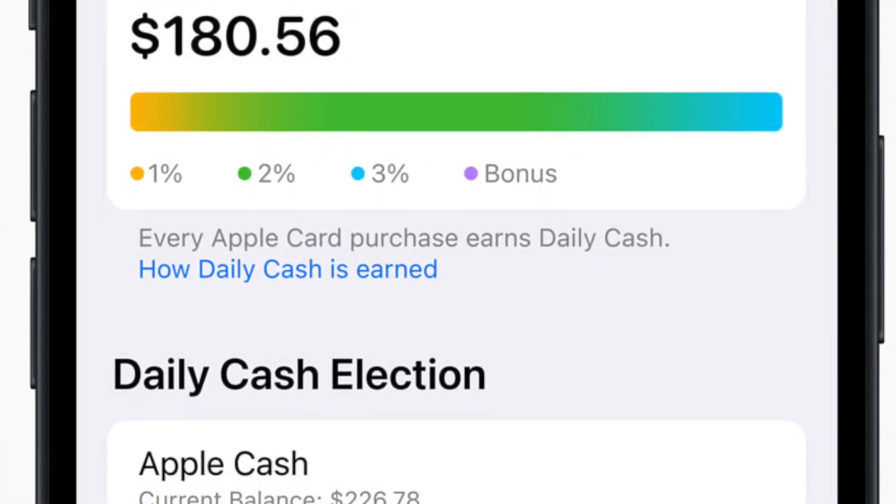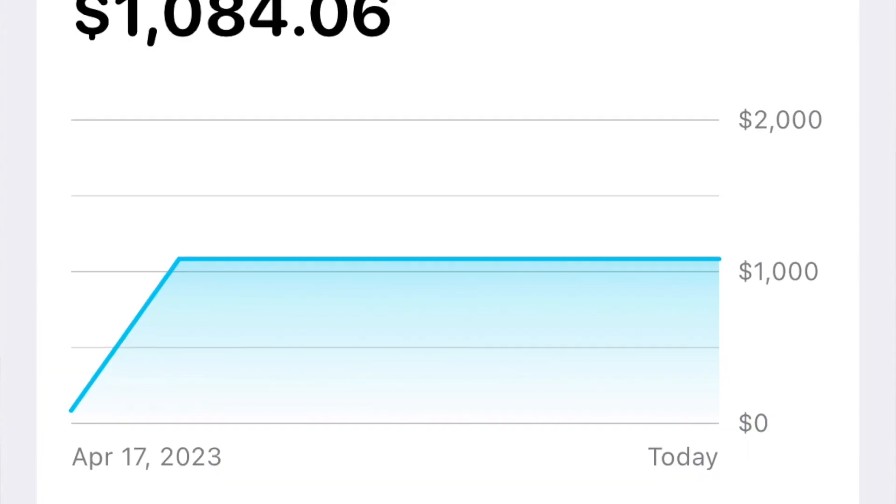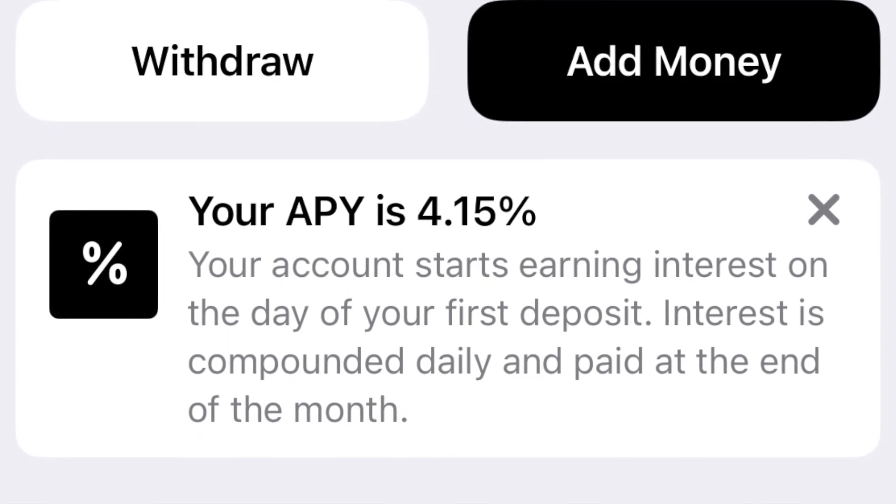There's been a lot of talk regarding how the credit card is tied into the savings account. I just want to put it out there that you do not have to use the credit card for the savings account. A lot of people have been saying that in order to gain that interest, you would have to purchase items on the credit card, and then the cash back from your purchases would be sent to your savings account to get the 4.15% interest rate. However, as long as you have a bank account linked to your Apple ID, you can take funds from that bank account and deposit it directly into your savings account. So there's no need to overspend on a credit card in order to get the interest rate.